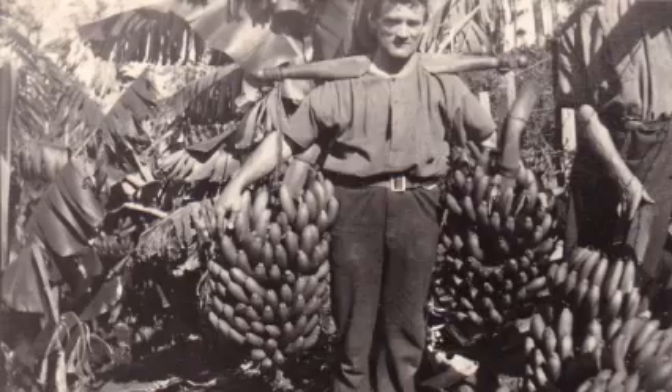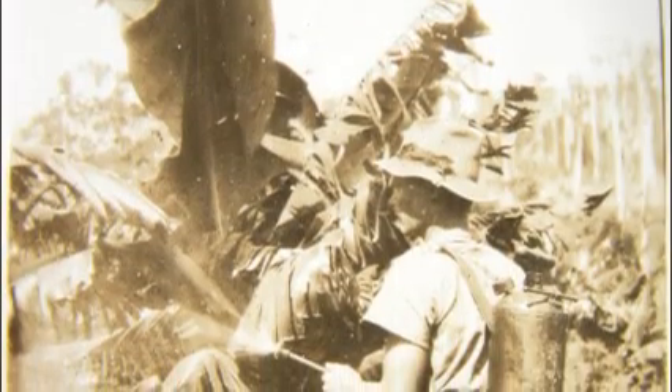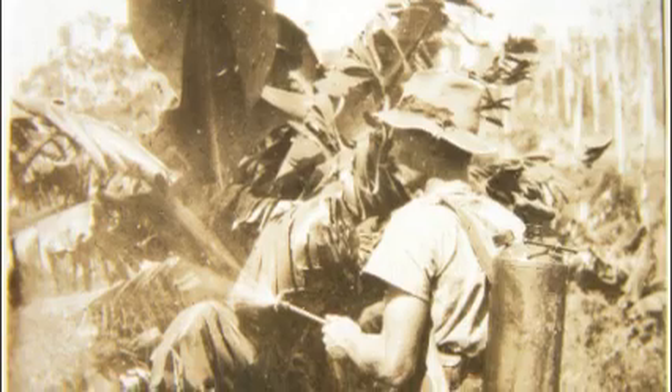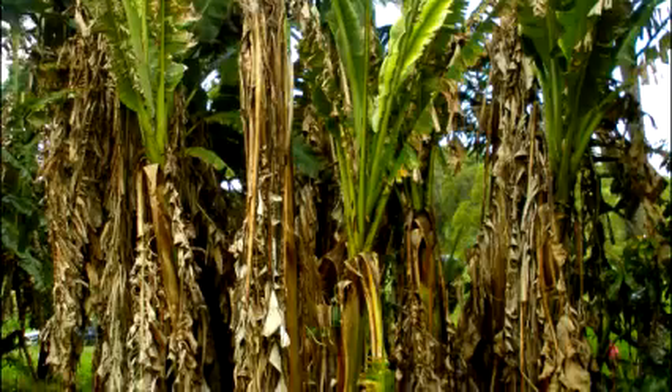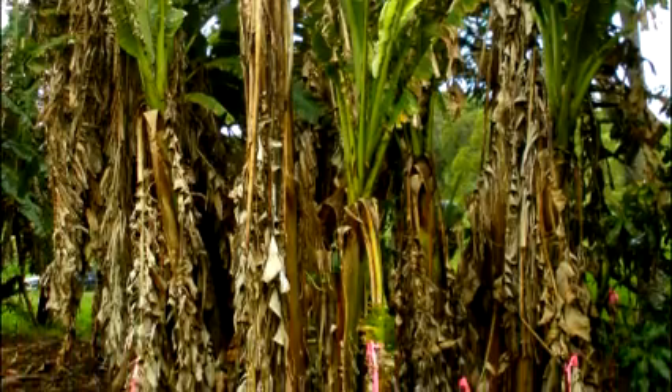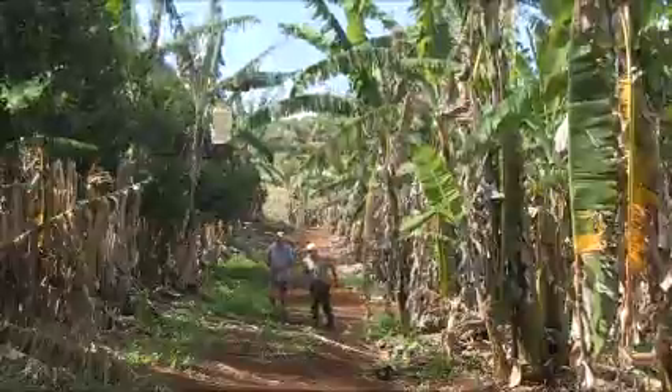2013 marks 100 years since Banana Bunchy Top was first found in Australia. Back then, it nearly wiped out the industry. It is one of the most devastating diseases affecting bananas, and to fight it, the National Banana Bunchy Top Project is underway, funded by the Australian banana industry and the Australian government.